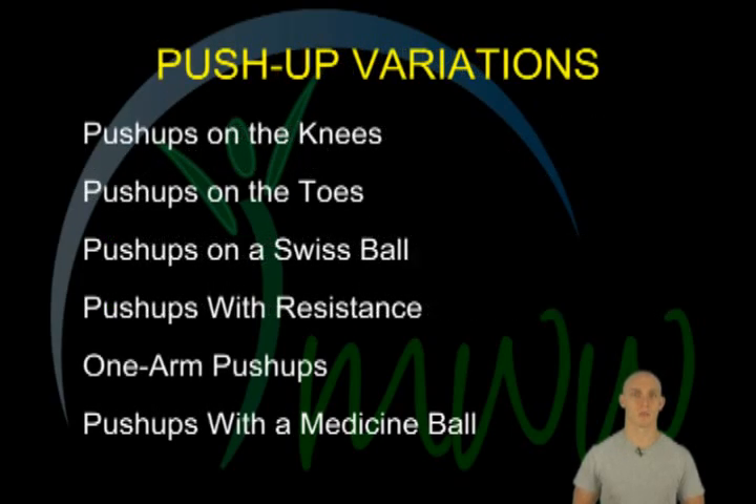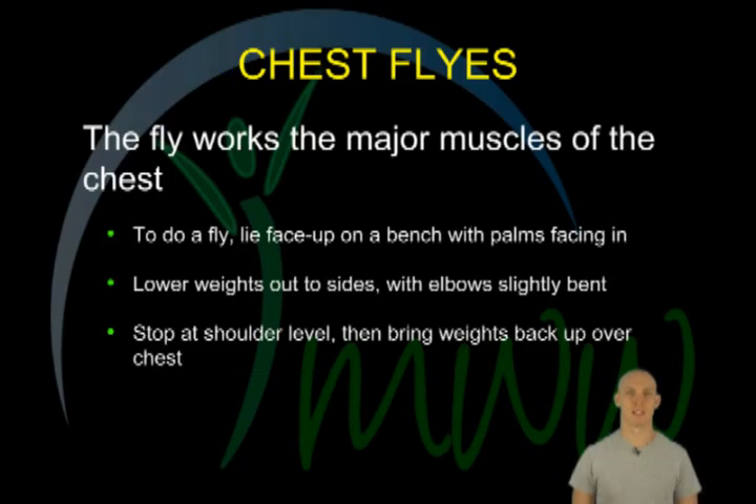The chest press works the major chest muscles as well as the shoulders and triceps. To perform a basic chest press, lie face up on a bench holding free weights over your chest with your elbows bent at ninety degree angles. Press your arms straight up and then lower back into the starting position.